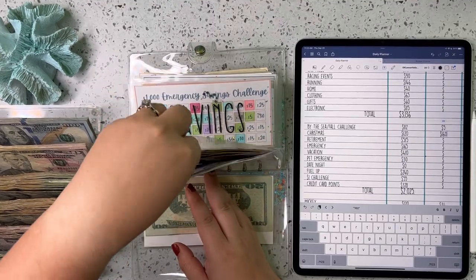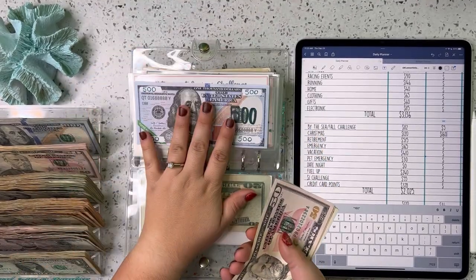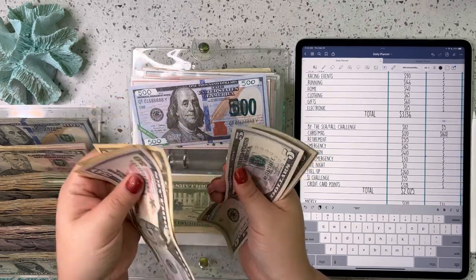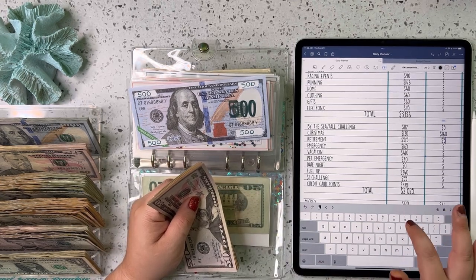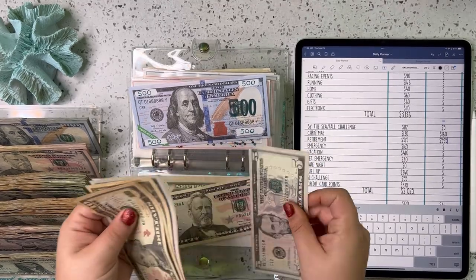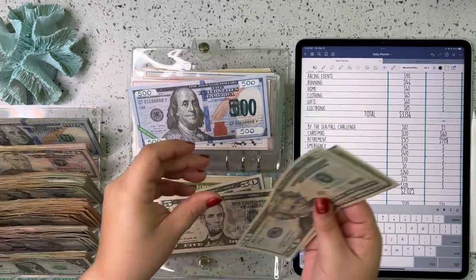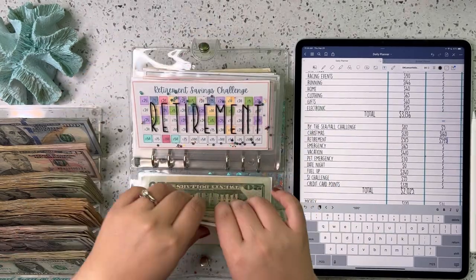Retirement — we currently have $500 towards our Roth IRA this year, and then we have 50, 60, 70, 80, 85, 90, 95 in the envelope. So that is $595. We'll trade those out for some 20s. So $595 for retirement.